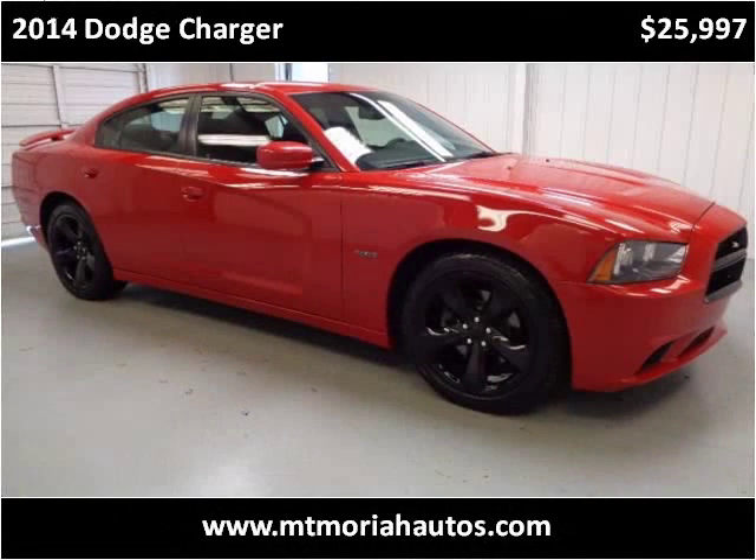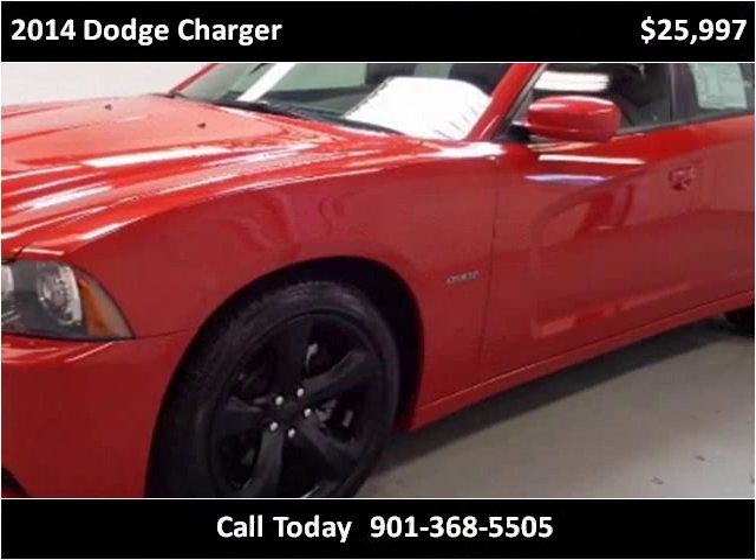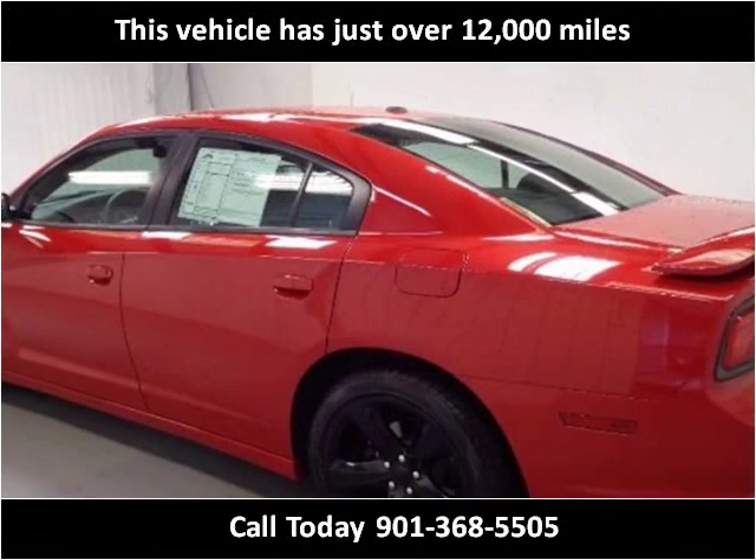This 2014 Dodge Charger is available from Mount Moriah Auto Sales. This vehicle has just over 12,000 miles.